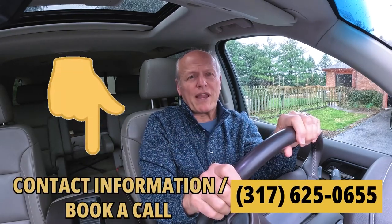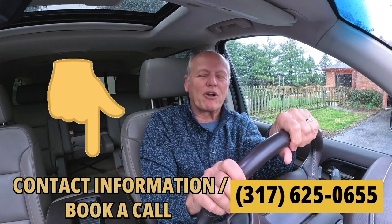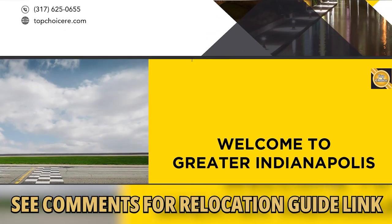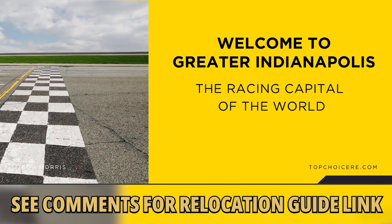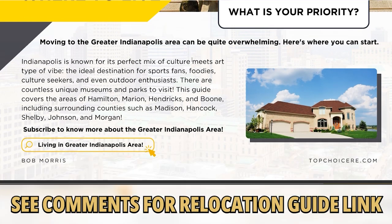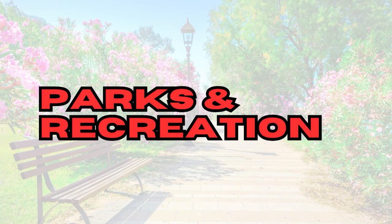If you'd like to learn more about real estate in Fishers, Indiana, new construction homes in the greater Indianapolis area, or maybe you just want to walk through a home you've seen advertised, be sure to text me, give me a call, or book a call. If you're considering moving to the greater Indianapolis area, pick up one of our relocation guides — it's free with no obligation. My staff and I have prepared the ultimate relocation guide — pick up your copy in the comment section below.